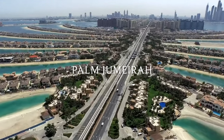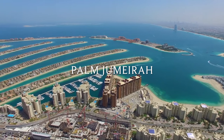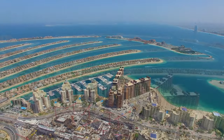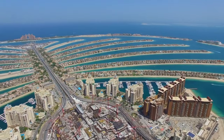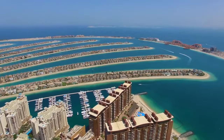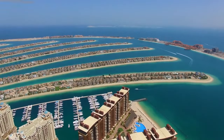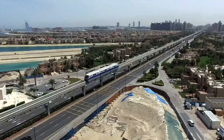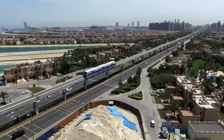Palm Jumeirah is shaped like a palm tree when viewed from above, built on reclaimed land and resembling a series of man-made archipelagos. No steel, no concrete was used in creating the Palm Jumeirah, which comprises a whopping 120 million cubic meters of sand, all brought from the seabed.